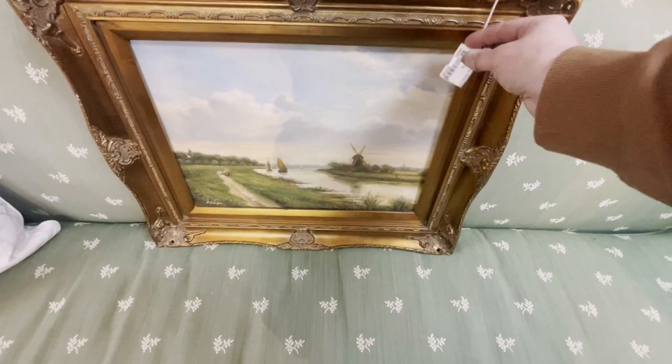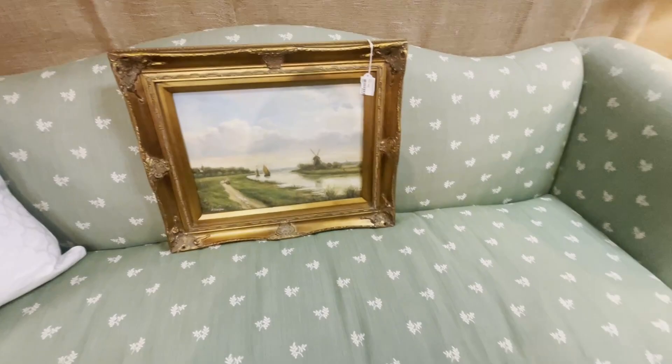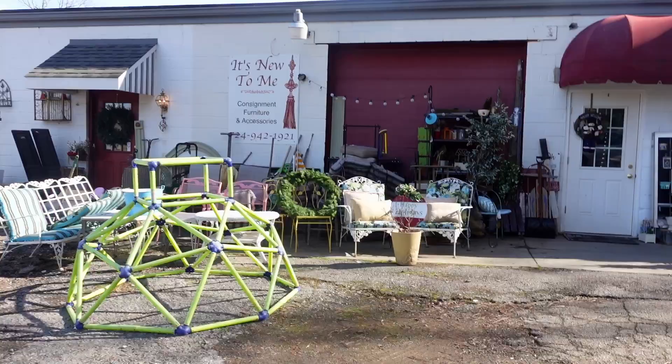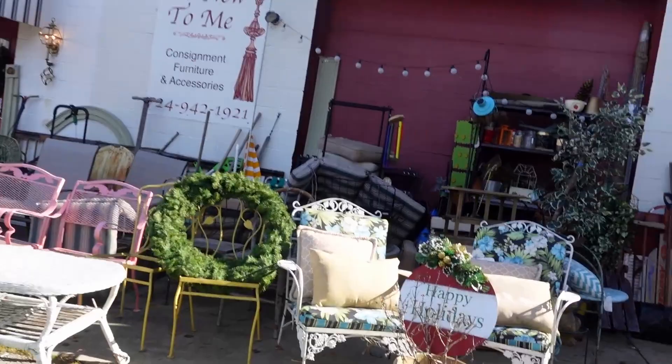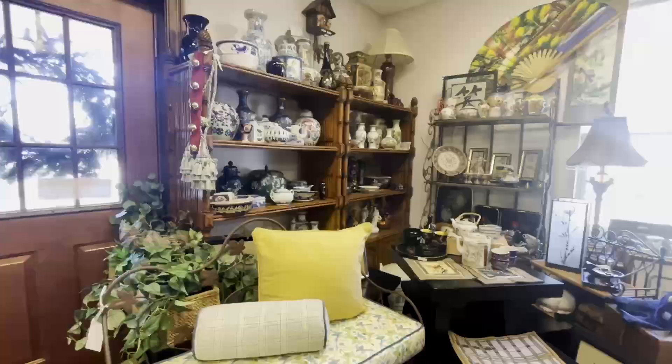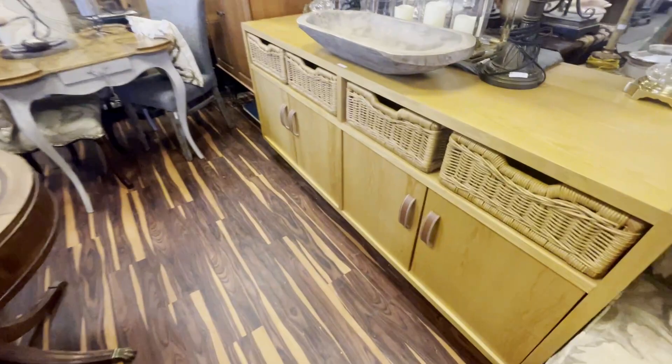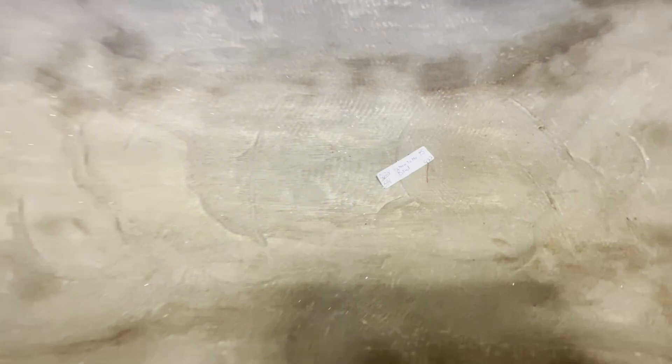This boat painting reminded me of one my parents had in my very first house growing up and it is beautiful. Last stop before we head home - this is my favorite place. It is also a consignment shop, but this place is like hunting for treasures. They have piles and piles of inventory everywhere you look. I could spend hours here, but since this was my last stop for today, I was pretty beat and didn't spend too much time looking around.